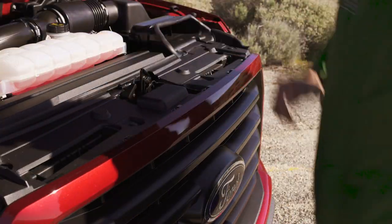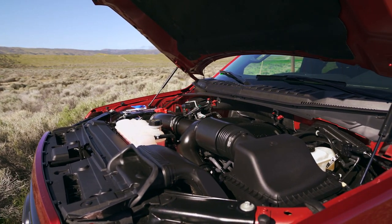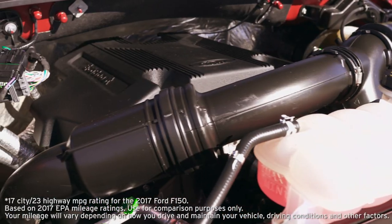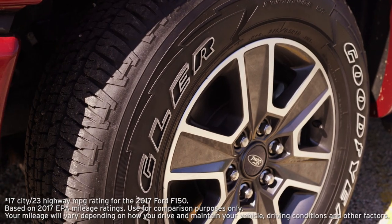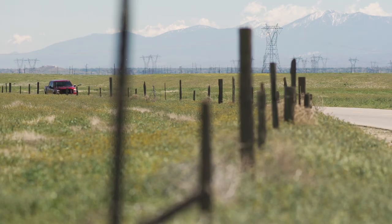Under the hood, the 3.5-liter twin-turbo EcoBoost V6 engine puts out 375 horsepower and 470 pound-feet of torque, and still gives you 17 miles to the gallon city and up to 23 on the highway. The new 10-speed automatic transmission is now standard with this engine.